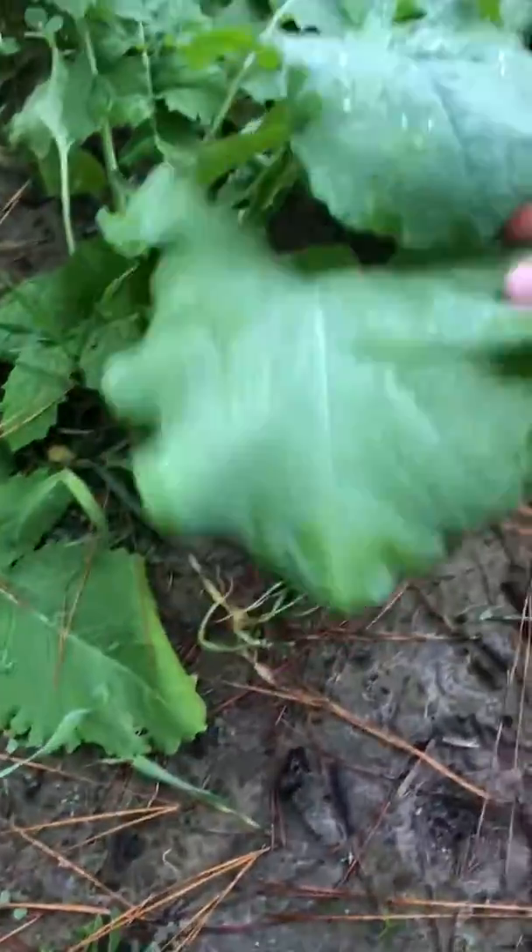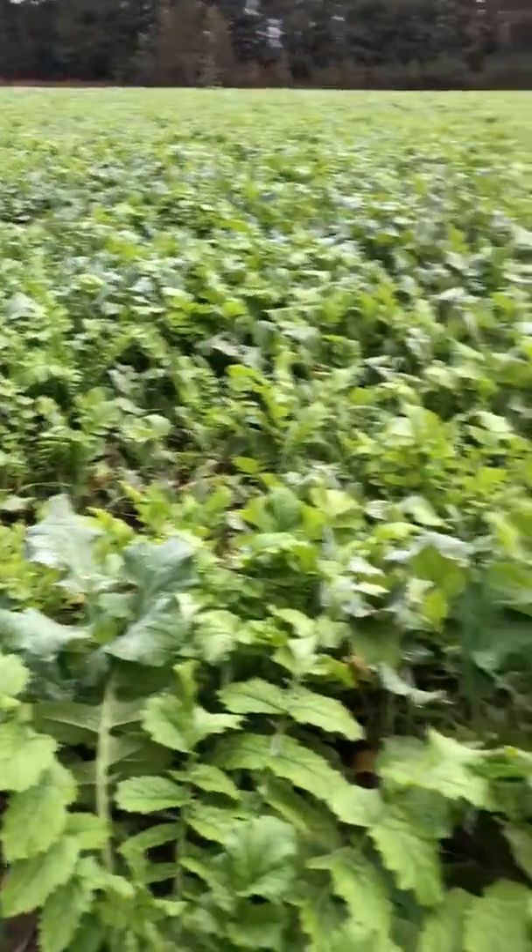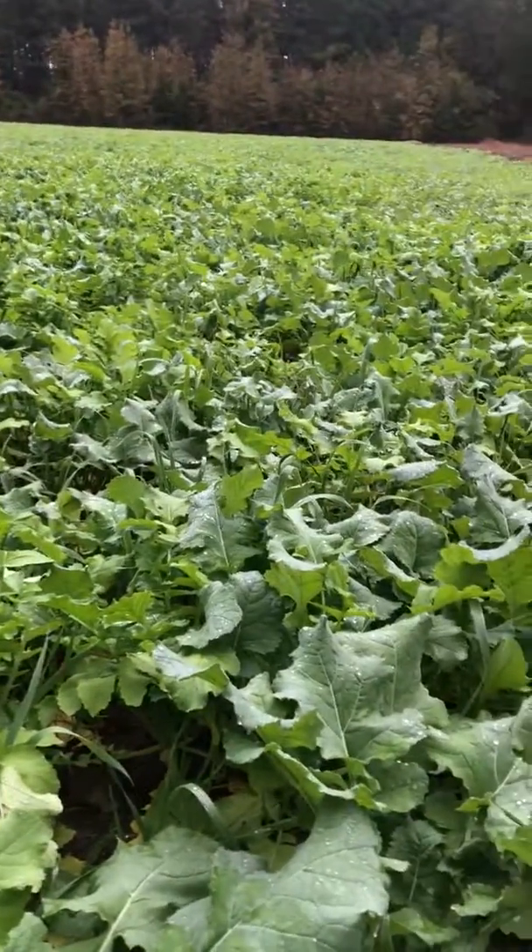I have no idea what that is. This is some of the thickest, nicest looking brassicas I think I've ever seen.